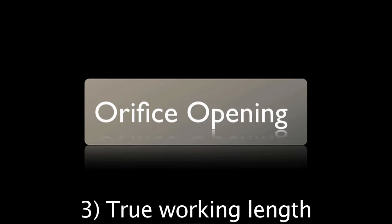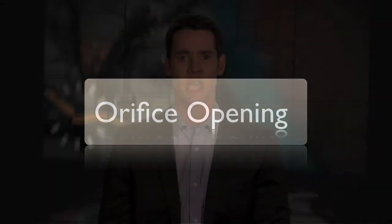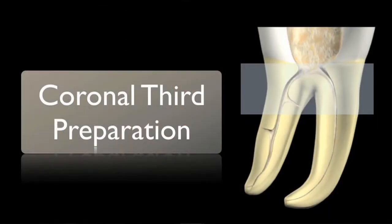If the orifice is open prior to establishing true working length, the odds of the working length changing throughout the course of the treatment are minimized, leading to a more accurate treatment. Orifice opening is a preparation limited to the coronal third of the root canal system, and I consider it to be an extension of the access preparation.